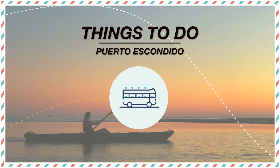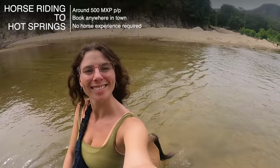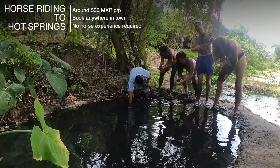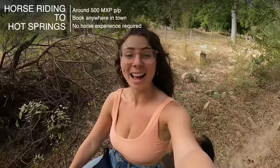There are so many things to do in Puerto Escondido — you will never be bored in this town. Firstly you can go horse riding to Hot Springs, where you trek through the Mexican forest, across rivers and through amazing landscapes, ending up at hot springs with mud pools which you lather onto your body and wash off in the river. You can also take a boat ride across the Manialtepec Lagoon after the sun sets to swim with the bioluminescent plankton.